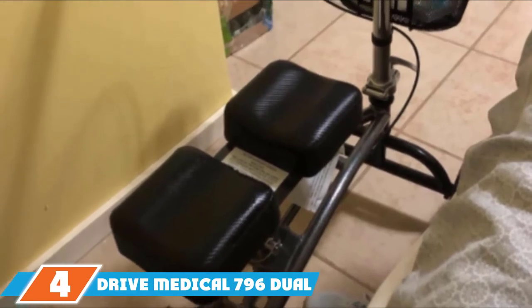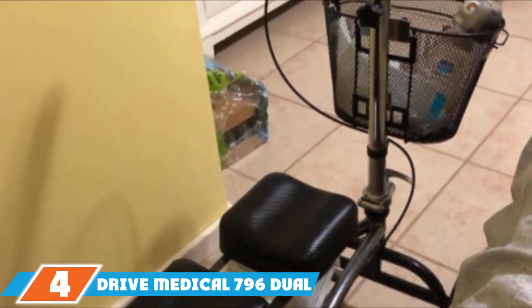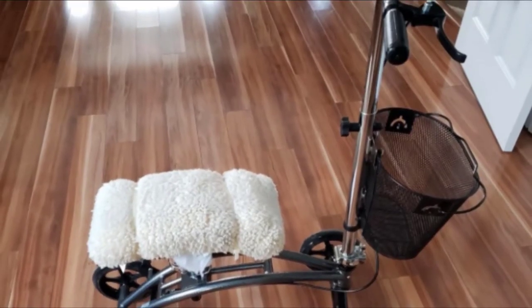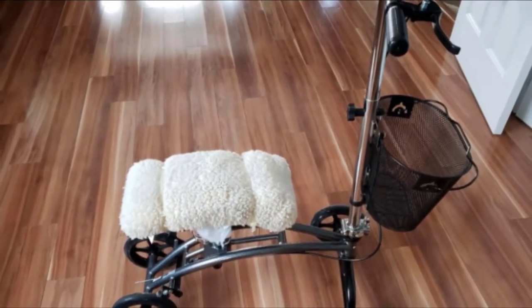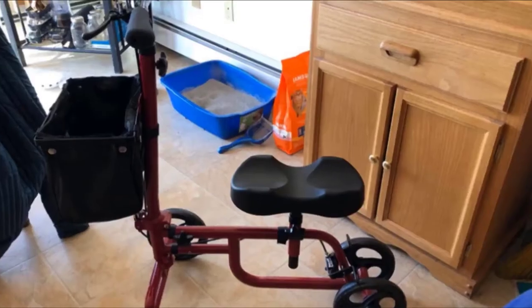The number 4 position is dominated by the Drive Medical 796 Dual Pad Steerable Knee Walker, which is an excellent choice if you are looking for a durable knee scooter. Constructed with a steel frame covered in a silver-vein finish, the scooter is sturdy, stable, and ready for anything. The frame is tough enough to handle everyday use, and you can easily steer the device.